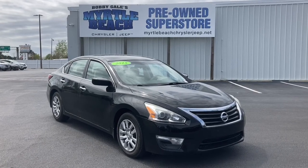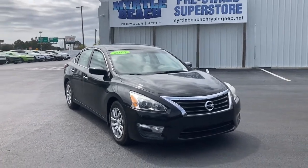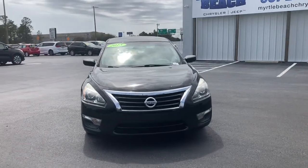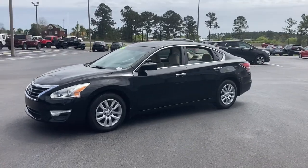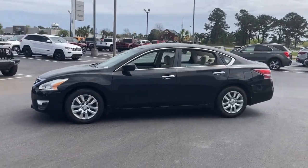Here is a wonderful 2015 Nissan Altima. With less than 70,000 miles on the odometer, this vehicle provides excellent value. Get all the features you want and need in this multi-talented Altima.